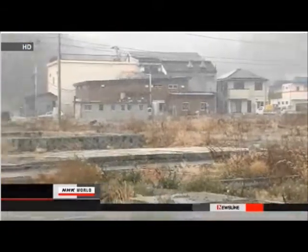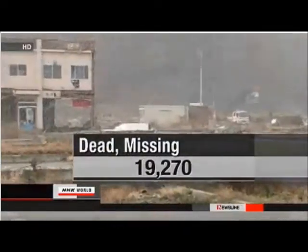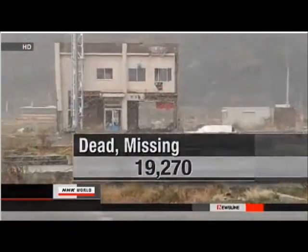Meanwhile, the National Police Agency says the number of dead or missing from the disaster in the Tohoku region stood at 19,270 as of Friday.